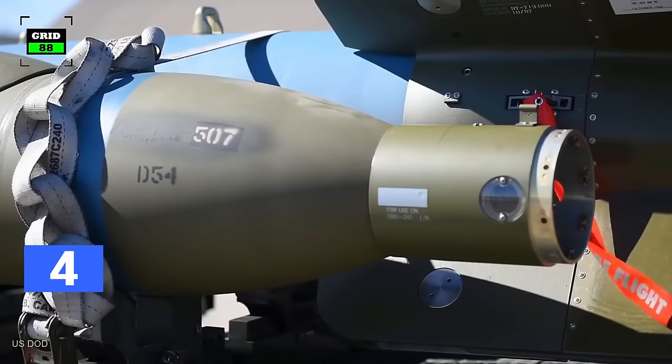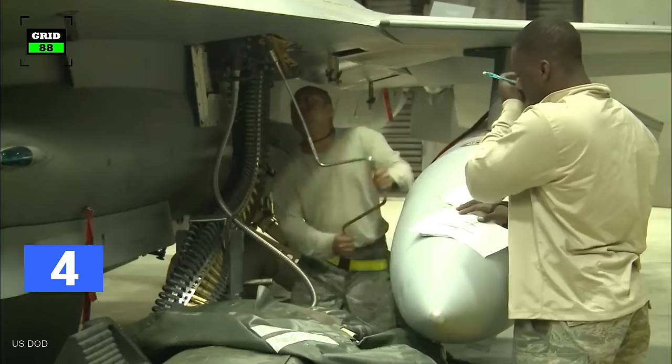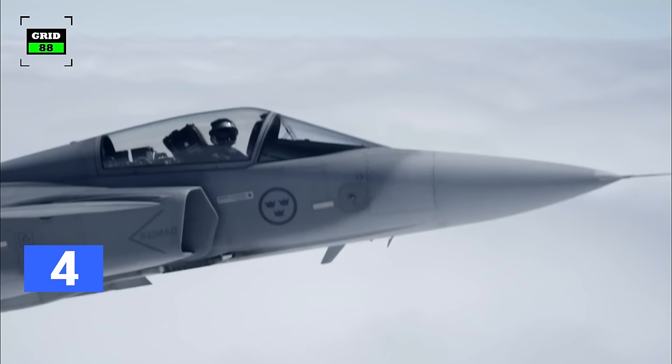The fighter jet can be armed with Paveway laser-guided bombs, GBU-15, and wind-corrected munitions dispenser weapons. The aircraft is armed with a 20mm rotary cannon with 511 rounds.